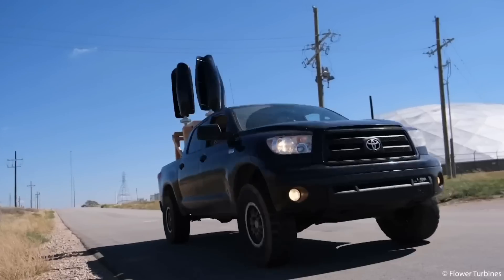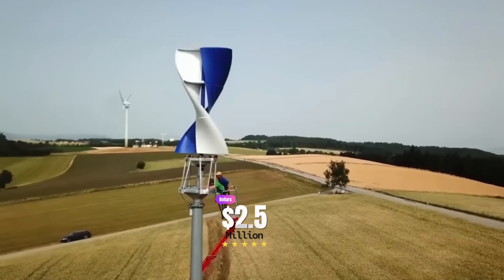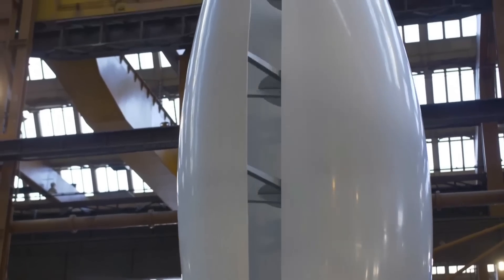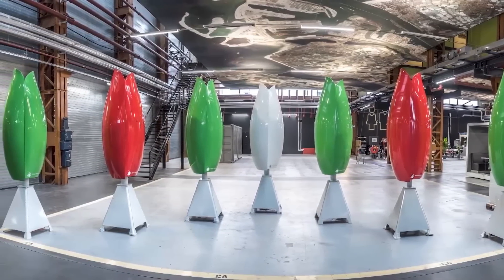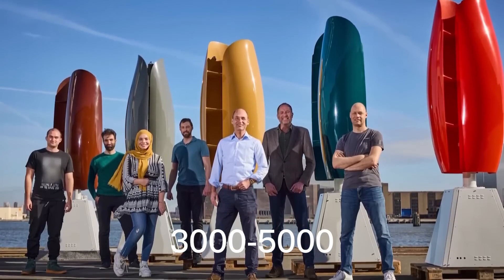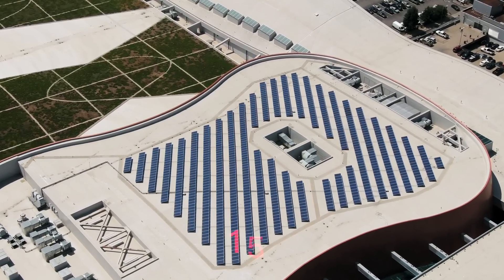According to DC News Now, Flower Turbines passed 2.5 million dollars in their current funding round. There are some disadvantages to wind power as well — it can be dangerous if not installed properly, requires a significant amount of metal, and has high upfront costs of about three to five thousand dollars per kilowatt of energy capacity, coming to around fifteen thousand dollars overall.